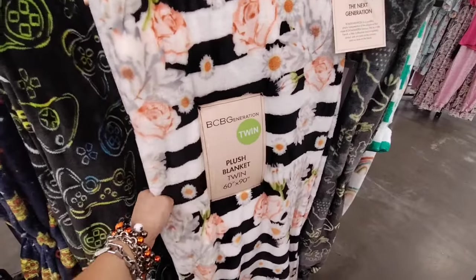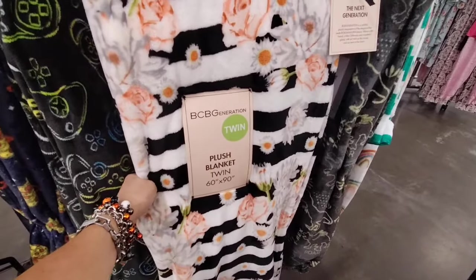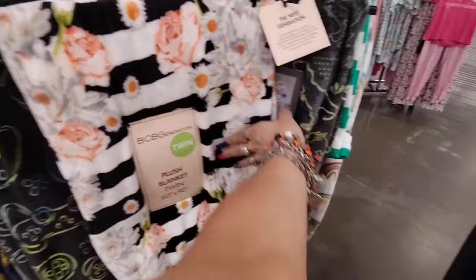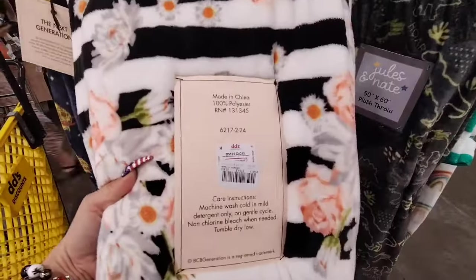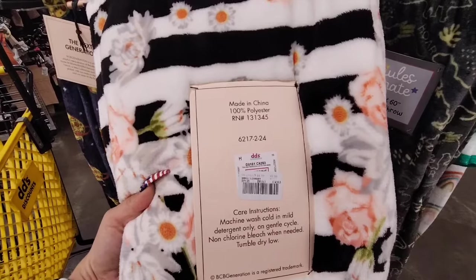They have BCBG — this is a plush blanket, 60 by 90. I love the black and white and the floral. This is going to be $14.99.